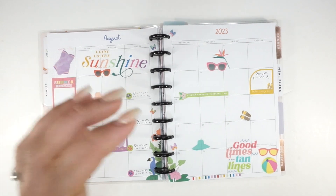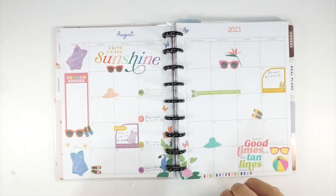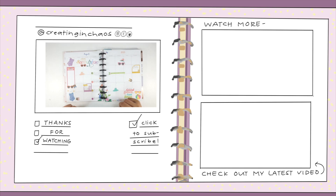Okay everybody, there it is with a little bit of pen - it is turning out really cute! Last bit of summery vibes, super fun. Thanks so much for watching. If you're new here, my name is Caitlin - I'd love it if you'd hit that subscribe button. You can find all my social links in the description below. I'm most active here and on Instagram at creating_in_chaos_official, and I have affiliate links and coupon codes for your favorite planner brands in the description too.